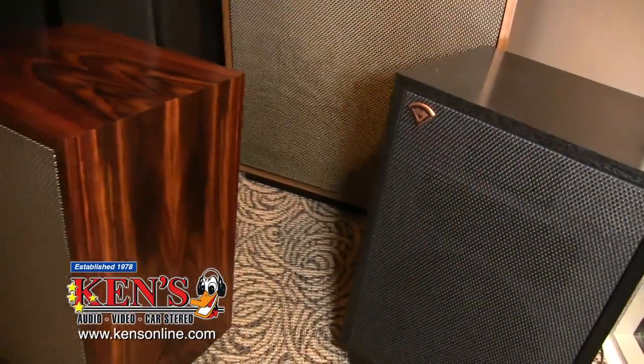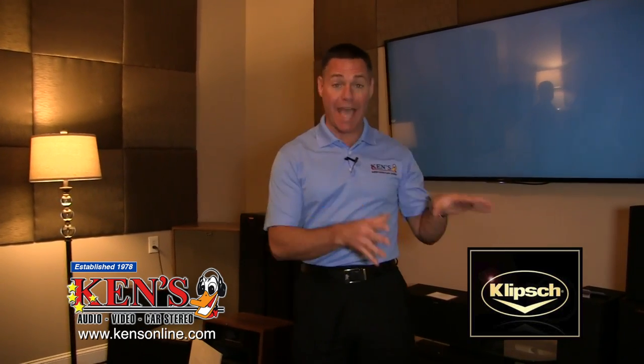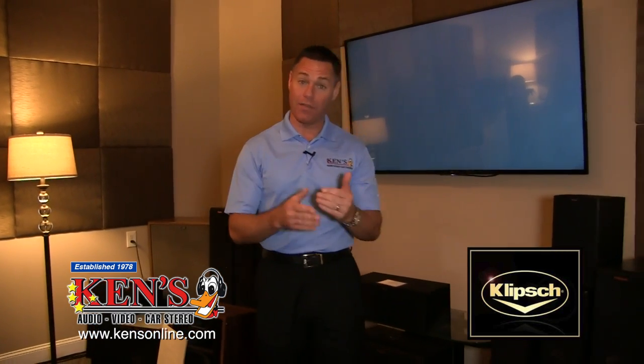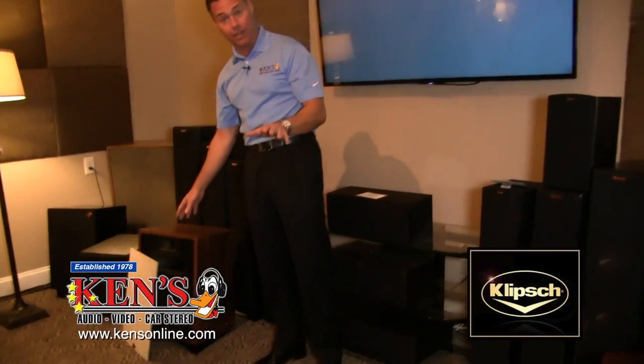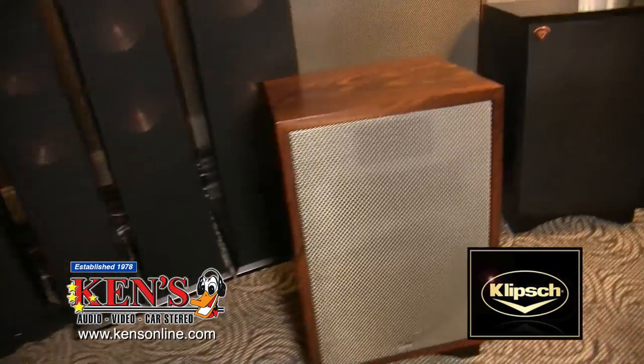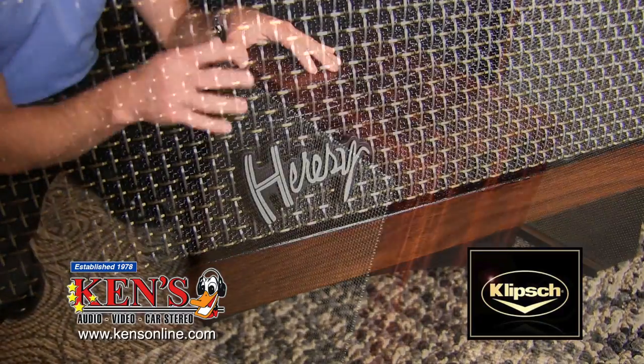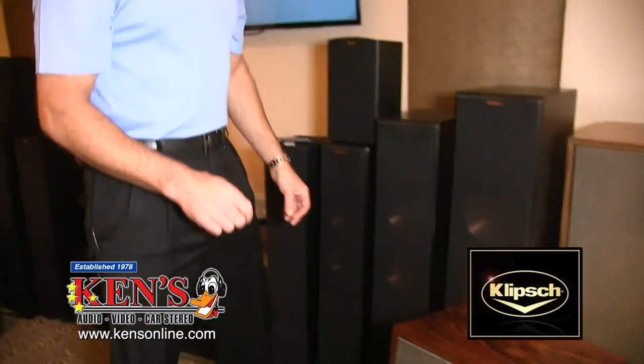Klipsch has an entire line called Reference, an entire line called THX, and an entire line called the Heritage Line — where they started. They just had their 70th anniversary. Paul Klipsch, American-made, Hope, Arkansas — the whole thing started in 1946. His idea was the more dispersion and the more efficient a speaker can be, the better and more accurate it will be in reproducing music. They had a 70th anniversary series of their Heritage line — California Walnut and Indian Rosewood, special blends of wood. There are only 70 pairs of each Heritage made. Listen to this — the highs, the mids, the lows. Best sounding speaker ever heard.